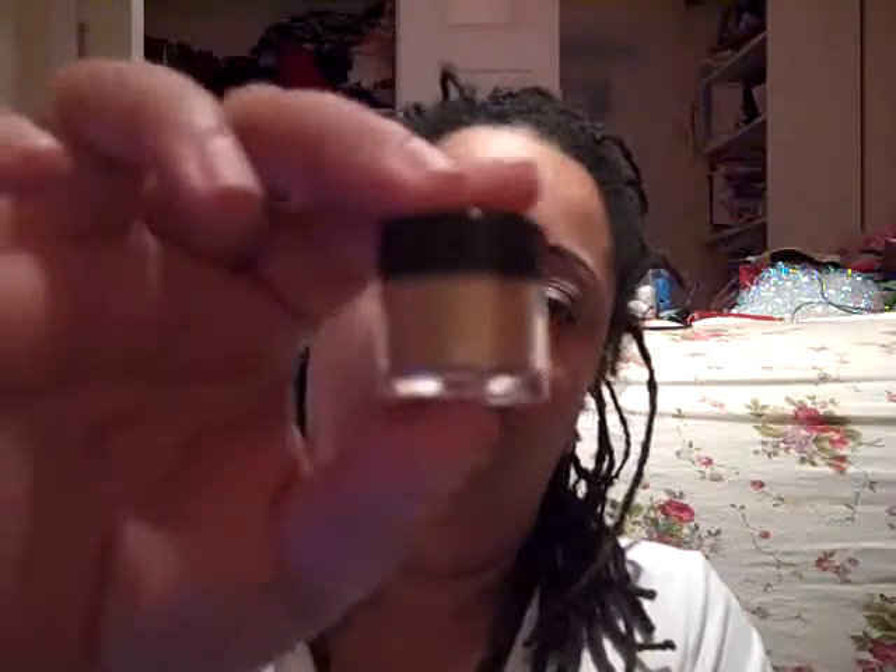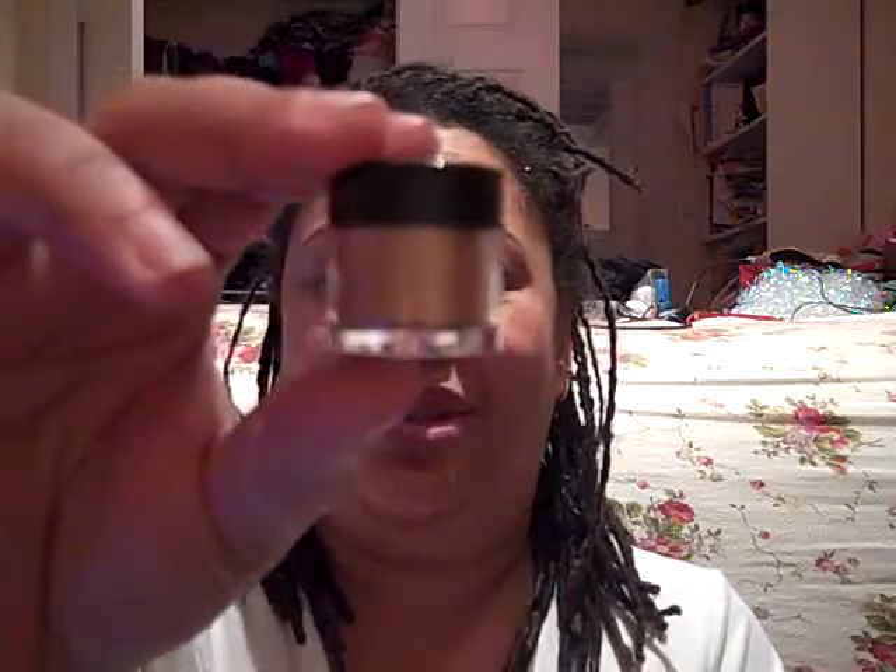I'm actually going to go back — I have a few HIP products but I need to check my inventory. If there are some I don't have, I'll probably grab a few more tomorrow because I want to collect all of them. This one called Visionary is more of a true tannish color.